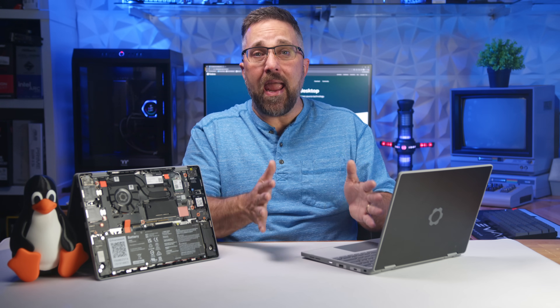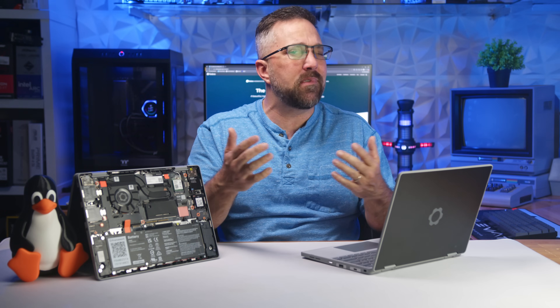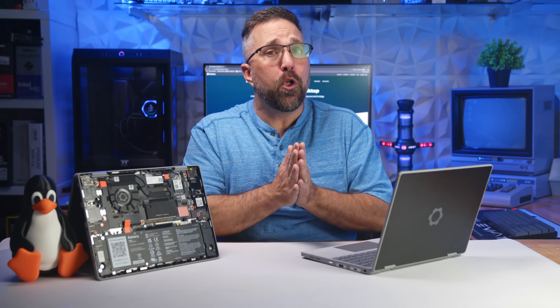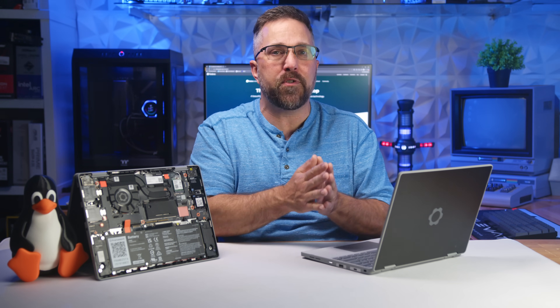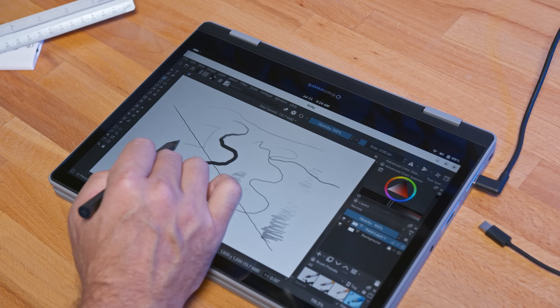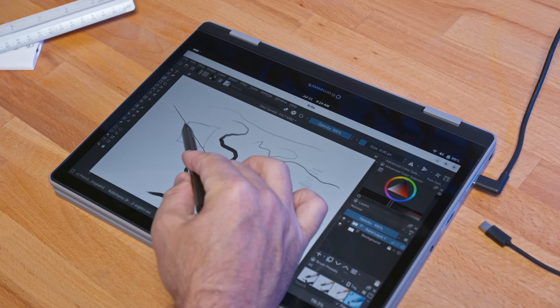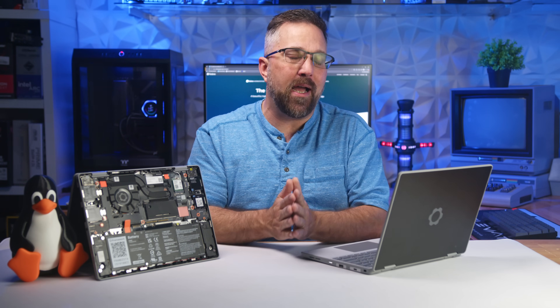If anyone out there is running Linux Mint with Cinnamon on the Framework 12, drop a comment and let us know how it's working. Also worth mentioning: Wayland handles sensor integration much better than X11. If you're still using X11, you might need additional tools or scripts for proper rotation support, and in my experience X11 doesn't handle touch or stylus input nearly as gracefully.